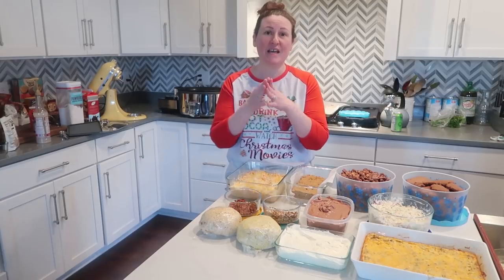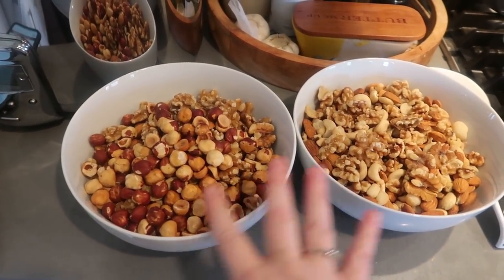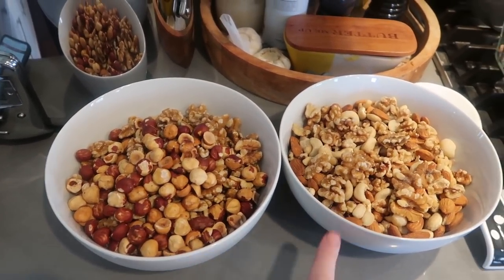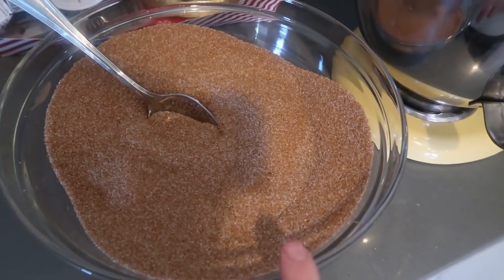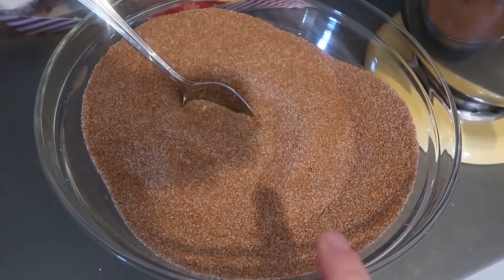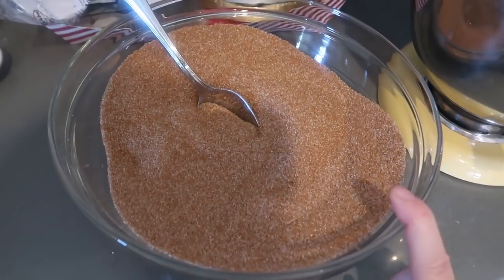The first thing we're gonna do is get some stuff in the crock pot. I'm making spiced nuts and I'm doubling the recipe, so this is six cups of nuts — a mixture of almonds, hazelnuts, macadamia nuts, and just a few cashews. The sugar mixture is Lakanto classic, which is a sugar substitute, Sukrin gold which is a brown sugar substitute, some cinnamon, a little bit of salt, and a little bit of pumpkin pie spice.